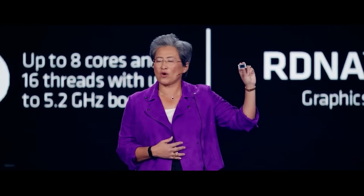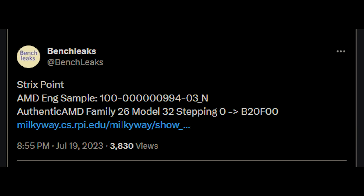We actually have a benchmark and some confirmation regarding some of the specifications, thanks to a benchmark that's popped up online. Before we go any further, I'd like to give courtesy credit to BenchLeaks on Twitter. I actually follow them and they put out some really excellent stuff.